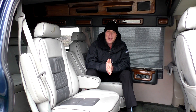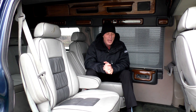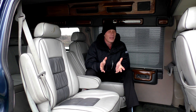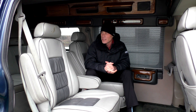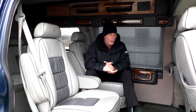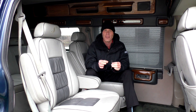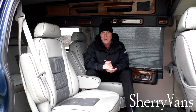Moving along to the inside of this 2003 Sherrod three-quarter ton conversion van, I want to go over all the benefits that come with this van. Even being an older van, it's in extremely nice condition. Two-tone leather seats in here, and with only 12,000 miles on it they didn't get much use, so everything in this van is in extremely good condition. It does have an entertainment system in it.